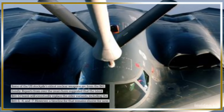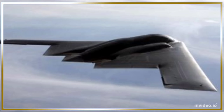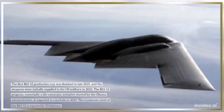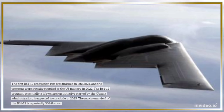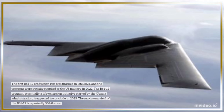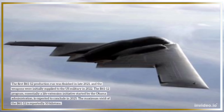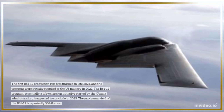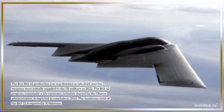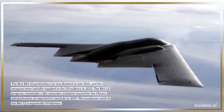However, a timeline for that replacement remains elusive. The first B-61-12 production run was finished in late 2021, and the weapons were initially supplied to the U.S. military in 2022. The B-61-12 program, essentially a life extension initiative started by the Obama administration, is expected to conclude in 2025. The maximum yield of the B-61-12 is reportedly 50 kilotons.